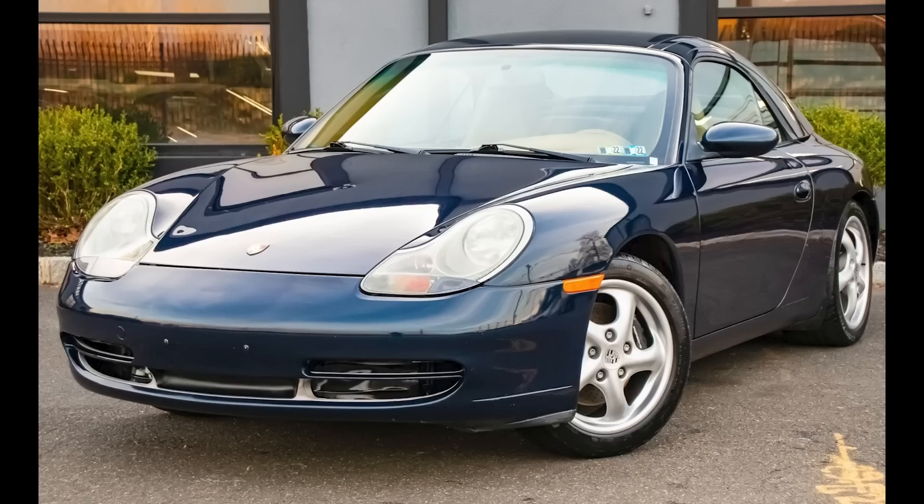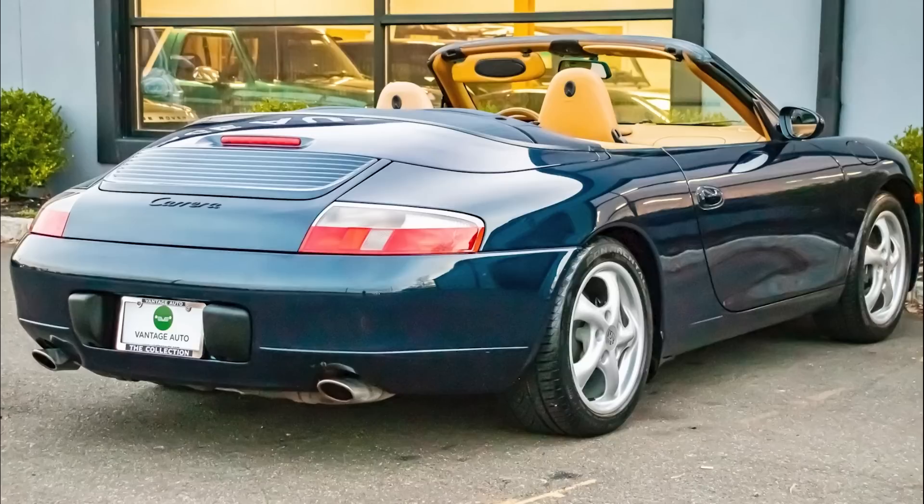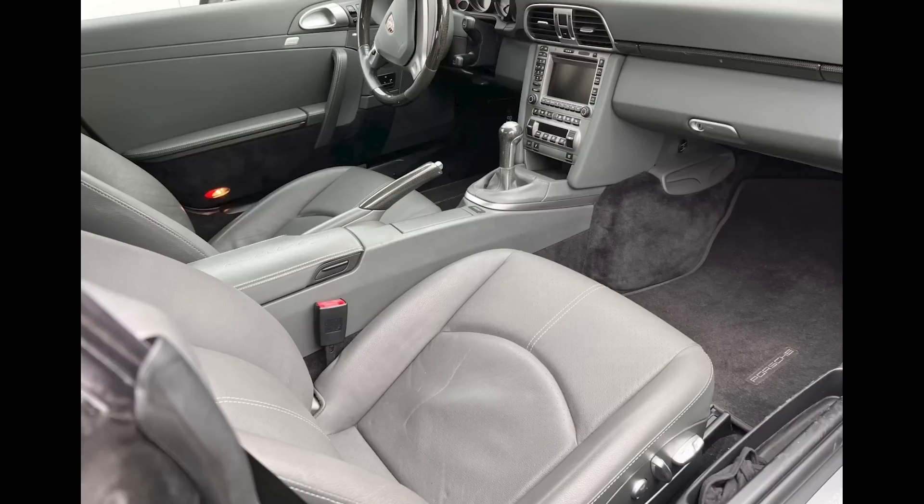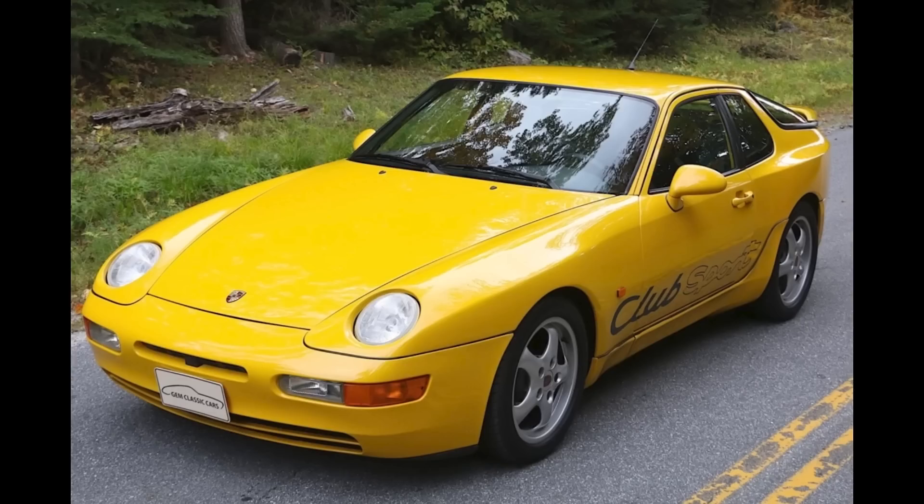An Ocean Blue over Savannah Beige 2000 911 Cabriolet with 52,000 miles sold for $32,750. As the seller noted, these 996s in this color combination sell anywhere from $28,000 to $42,000. This was a fair sale. Another blue cab — a Midnight Blue over a sea of gray, 22,000-mile 2008 911 S Cabriolet sold for $56,000. A mostly Betty — beautiful exterior, semi-disappointing interior. This was a very well-sold result. Another yellow in a well-sold result: a Speed Yellow 1993 968 Club Sport with 68,000 kilometers sold for $57,000. These are fun cars, and this one brought a lot of money, especially for one not having the original magnesium wheels.